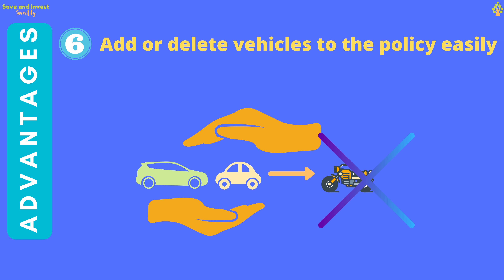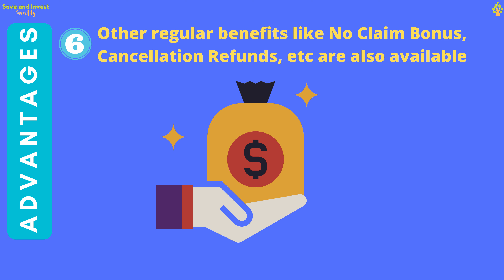You can also update details like a change of address in a single go for all vehicles together. You can easily add or delete vehicles from the same policy whenever you buy a new vehicle or sell an existing one. All other regular motor insurance benefits like no claim bonus, cancellation, etc., are also available on the motor floater policy.